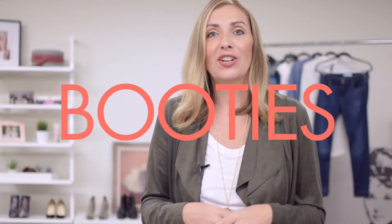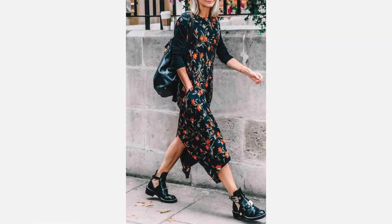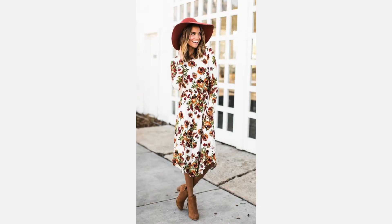Number two: booties. There are so many cute booties right now, and you don't have to put your dresses away. In fact, you can pair your dress with a blazer and some cute booties, and you're ready to go.